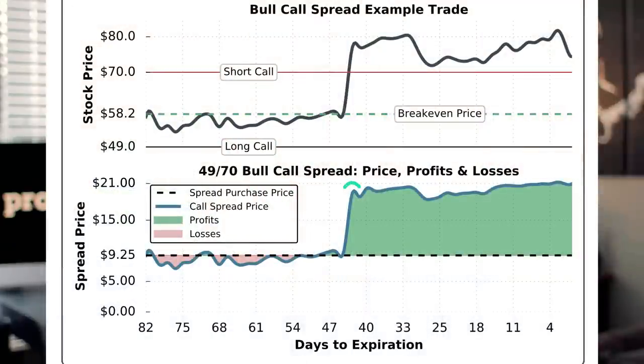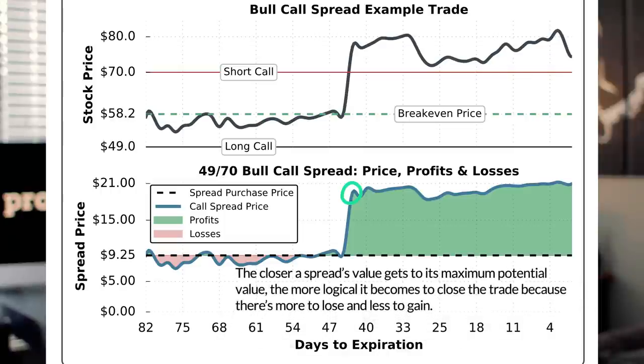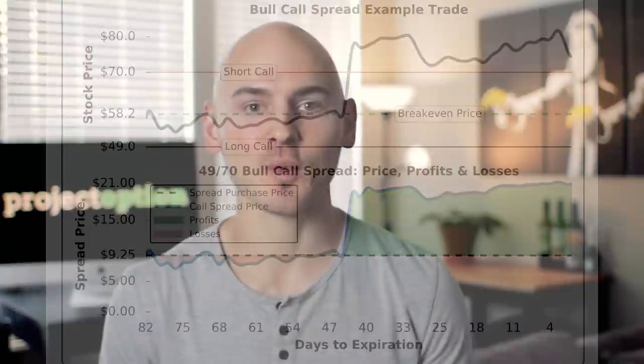It's important to point out that in this example, the call spread trader could have sold the spread for just under $21 the moment the stock price surged to about $80. When trading call spreads, you do not have to hold the position to expiration. The trader more than likely would have sold the spread right when the stock price increased, because with 40 days to expiration and the spread's value right near its maximum of $21, it's wise to close the position — there's still 40 days left for the position to become less profitable.